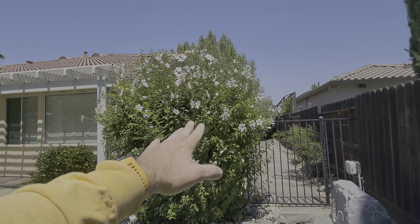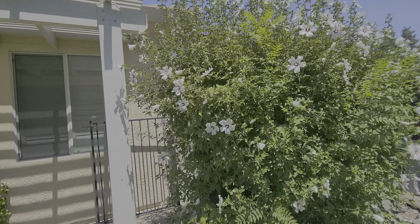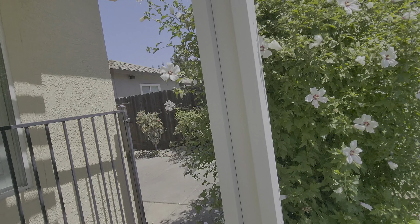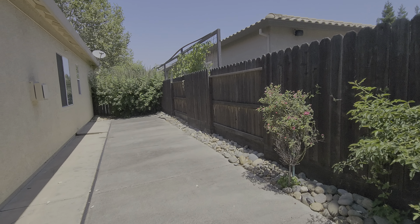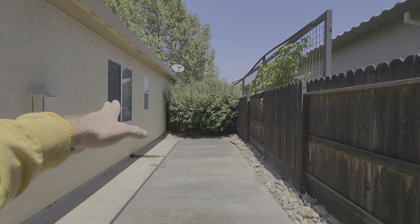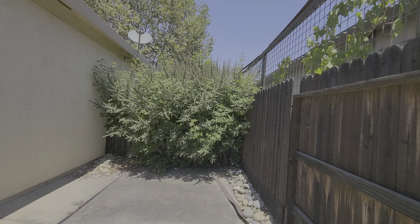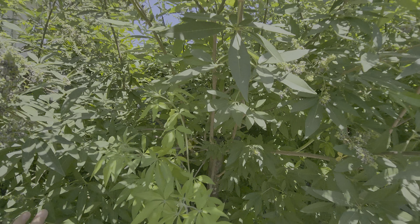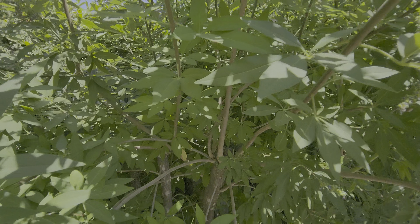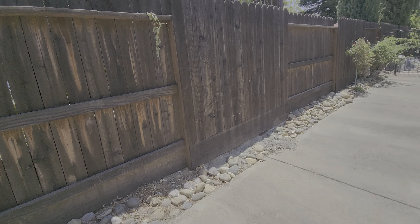We definitely need to make sure to keep the size of this bush down because if we let it go, it will get taller than the house. We need to maintain it and keep a clearance here for the gate to be able to open and close. This just needs to be hand pruned away from the fence and away from the house — it's a multi-trunk tree. You can see where it's been pruned before; we just need to keep the size down to about what it is right now.